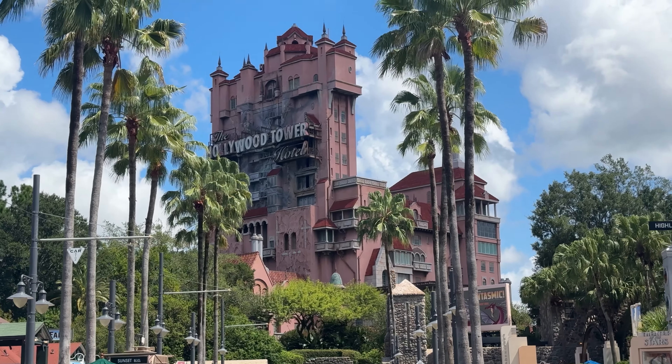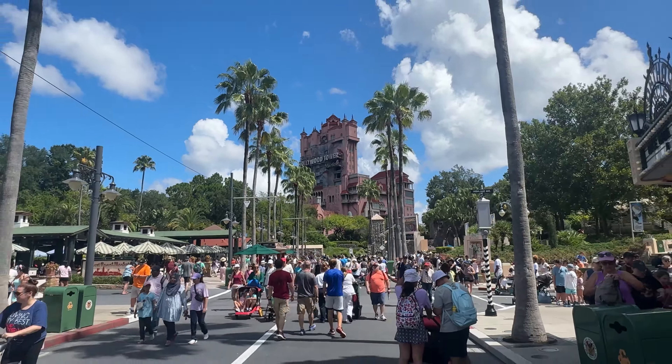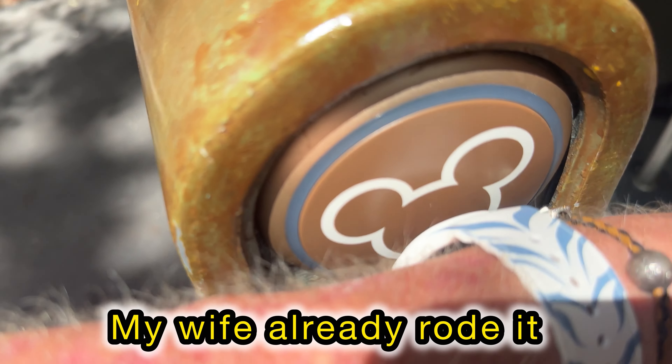What happens when one person in your party is booked for a ride but decides not to go? I had to go scan my Magic Band at Tower of Terror even though I didn't ride it, just so we could unlock our next booking. Tower of Terror has two touch points, so they used an iPad to clear me. Tip: if you want to remove someone from a ride, modify it beforehand — don't wait until you're at the attraction.